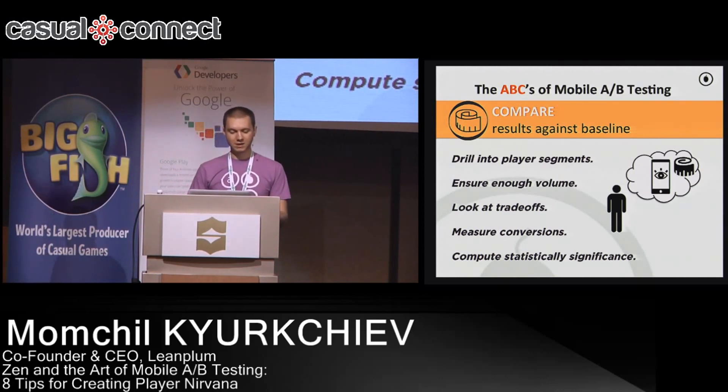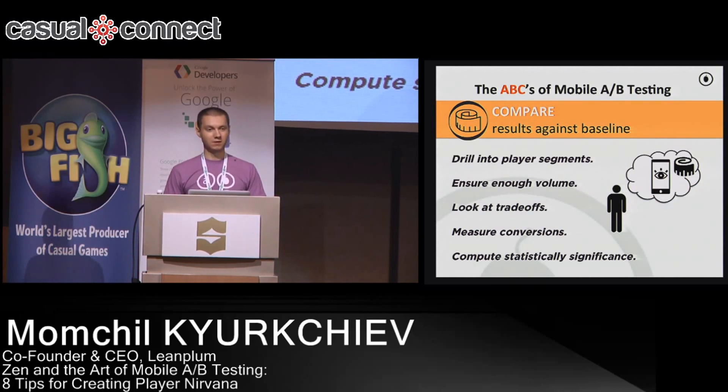The second thing to look at is making sure you have enough users in the A/B test. This is a common pitfall — people have a great A/B testing idea but run it on a really small percentage of users, so they don't end up with statistically significant results in enough time. You could potentially run a test for a month, but that's not really what you want. The key is understanding how much user base you need — the tools you use can help with that.